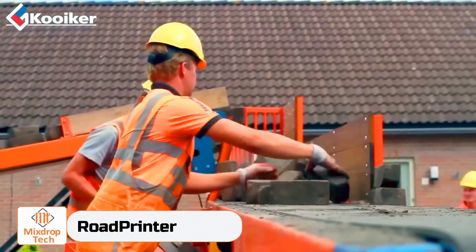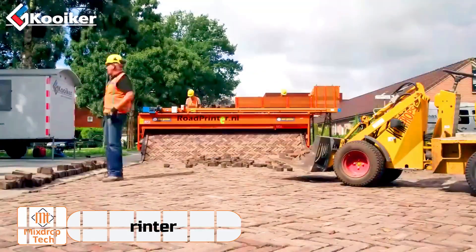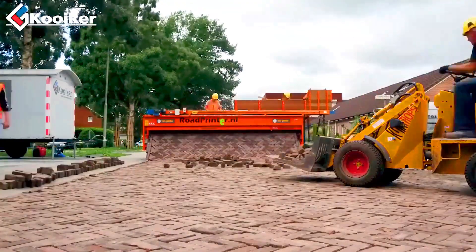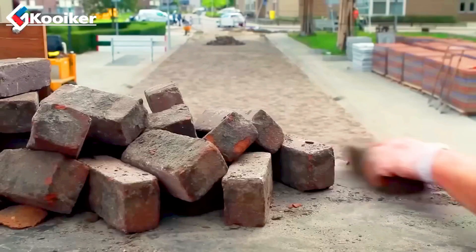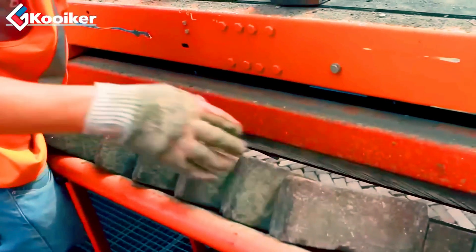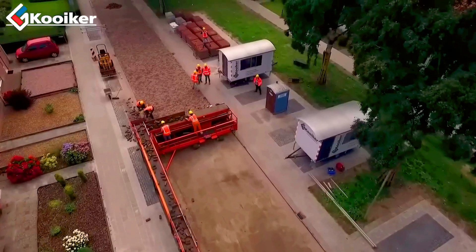Road Printer is a system that prints roads automatically. On one side, pavers are loaded, and on the other side, a pedestrian zone that can be walked on immediately comes out. Roads made with Road Printer are four times stronger than those paved manually.